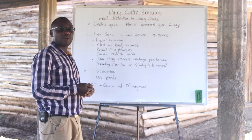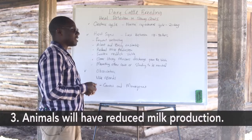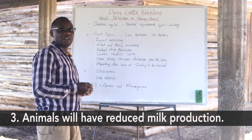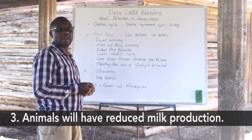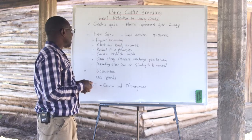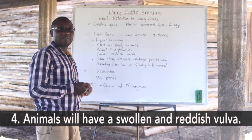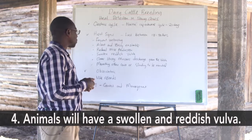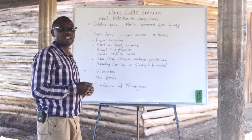One of the signs that will also show you that the animal is on heat is reduced milk production. It may be within a day or within two or three days, but this will also indicate that something unusual is happening with the cow that needs to be checked. We also have a swollen reddish vulva, and the farmer should be very observant and close to the animals to observe whether they will see any swollen reddish vulva, which will tell them that the cow is on heat.